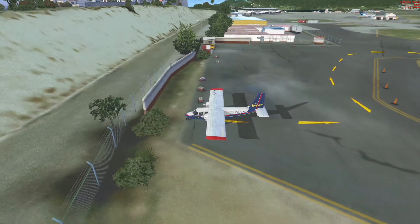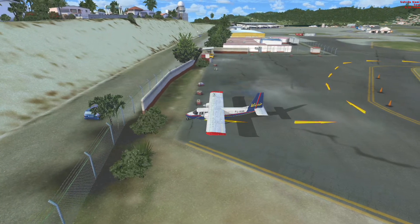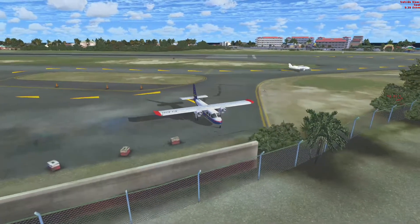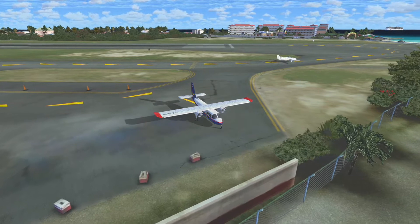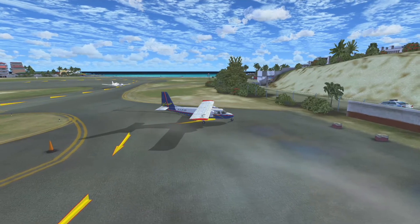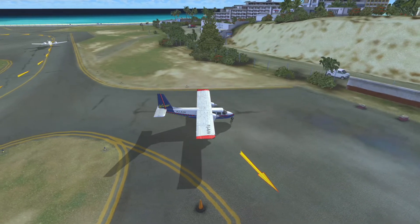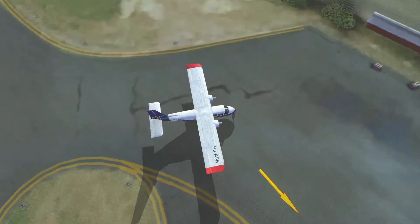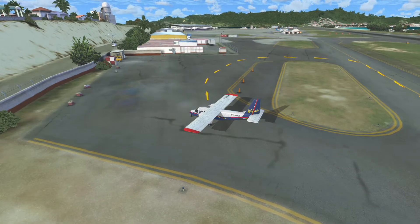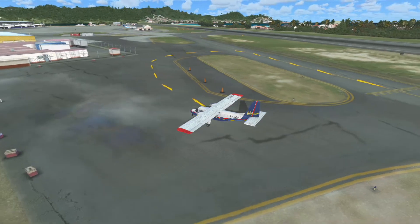This scenery is from Fly Tampa, by the way, if anyone is interested. This aircraft I bought from JustFlight, but I think it's a Flight 1 aircraft — I'm not sure. Links will be in the description, as well as the add-on itself. Let's zoom back in a little bit.